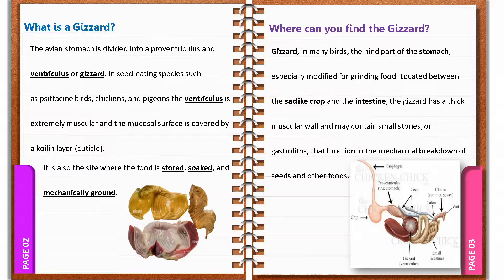For its location, the gizzard in many birds is located at the hind part of the stomach, especially modified for grinding the food. Located between the sock-like crop and the intestine, the gizzard has a thick muscular wall and may contain small stones or gastroliths that function in the mechanical breakdown of seeds and other food.